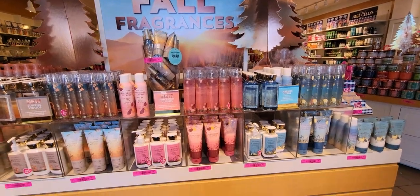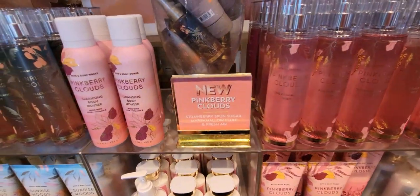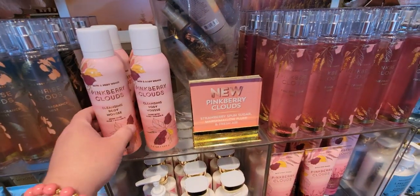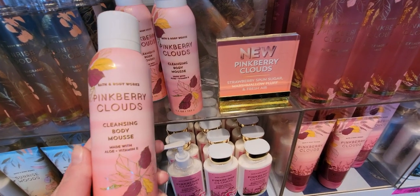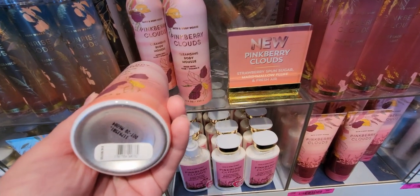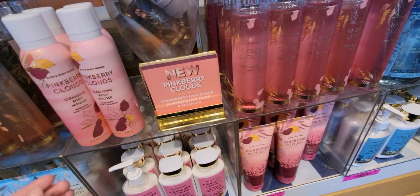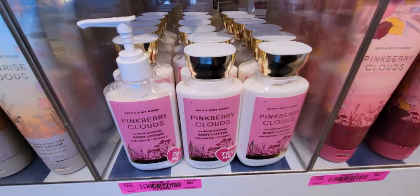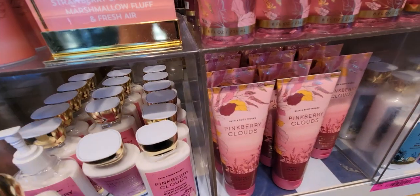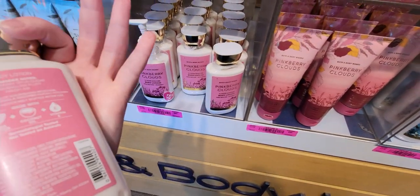Hello everybody, welcome back to my channel! Happy Monday — I'm at Bath and Body Works today. I wanted to see what they have for fall, all the goodies they're bringing out for fall and Halloween. I also wanted to check out the single wick candles, because tomorrow Tuesday there's going to be a six dollar and fifty cent sale on single wicks with a coupon.